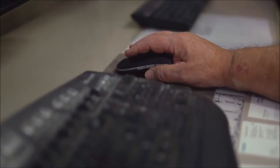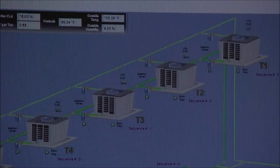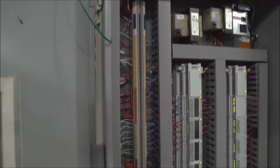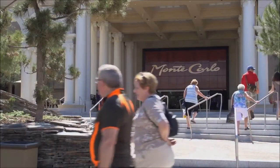Most people, I think, would look at building automation and say that it might be difficult to really drive a super-quick ROI. But this project in particular, we saw an opportunity to grab a lot of energy savings. We saw about a 9% decrease in energy electrical costs because of this system, because now we can utilize the outside air and be more efficient.